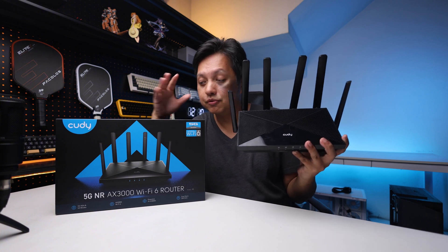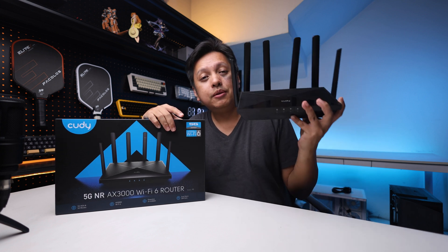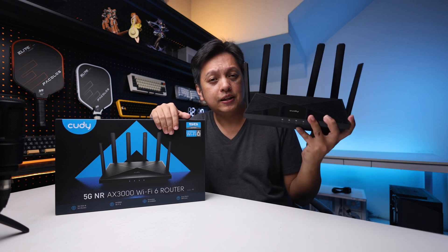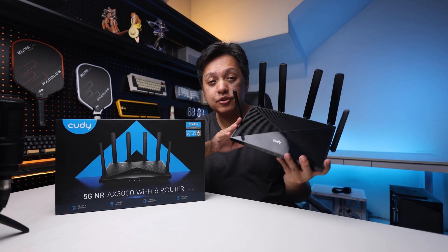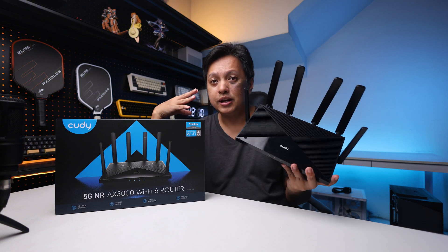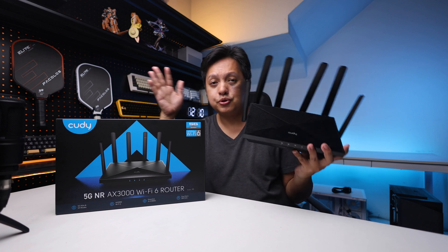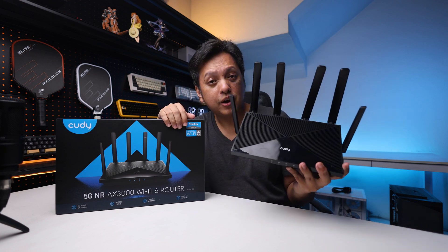As a bonus point, it supports mesh with the other product range. And the fifth point, which I think is very handy on this device, is that it has built-in VPN support, meaning you can configure your VPN inside the device. You can set up a VPN in here and everyone who goes through this device is immediately routed through the VPN — that's a very nice option to have.